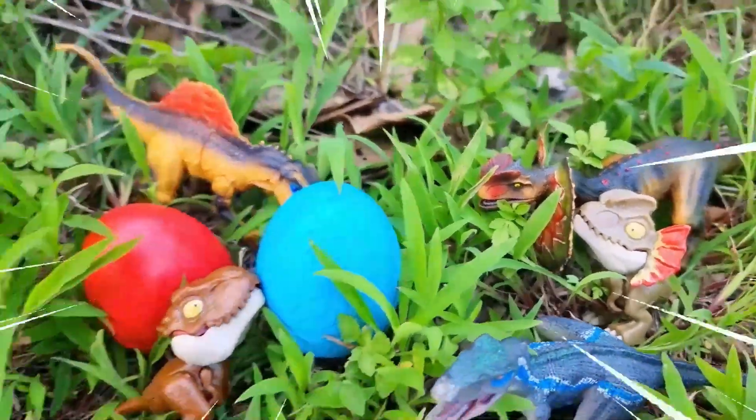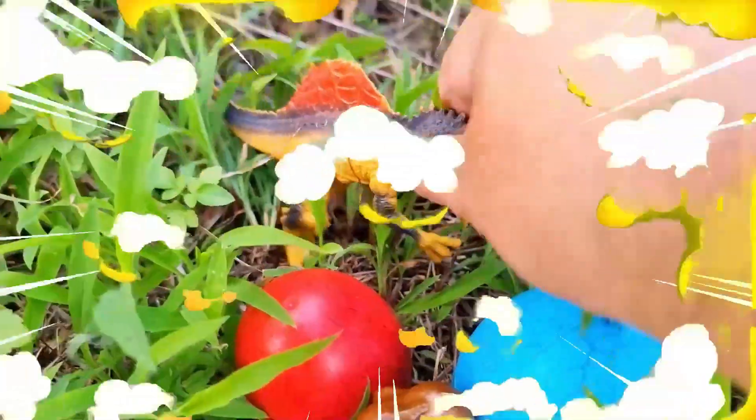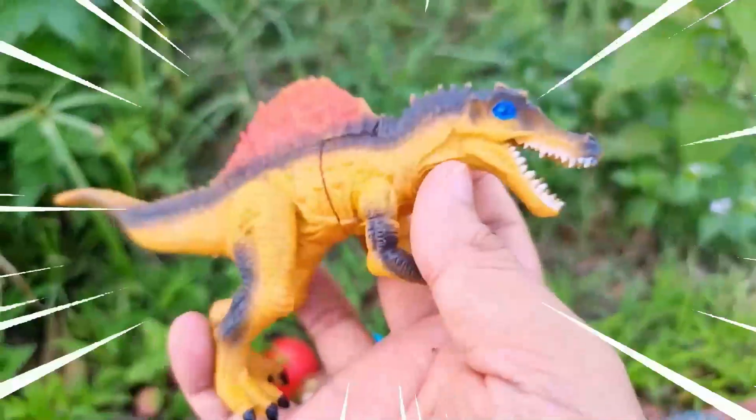Hello, welcome friend to my YouTube channel. Today we will go and find dinosaurs in Jurassic World Dominion.